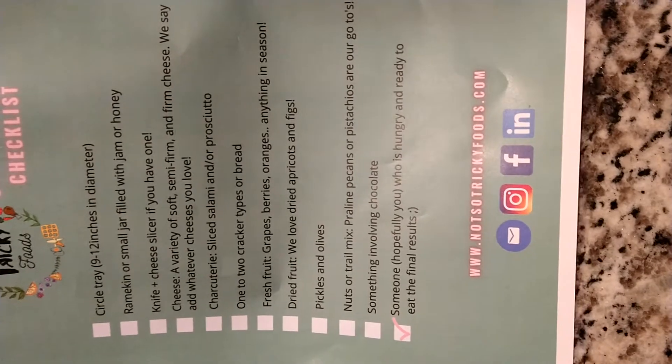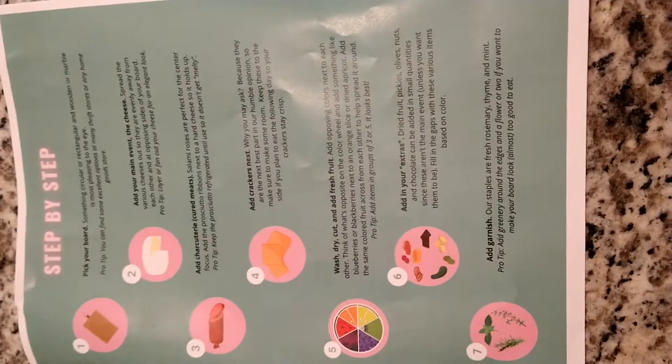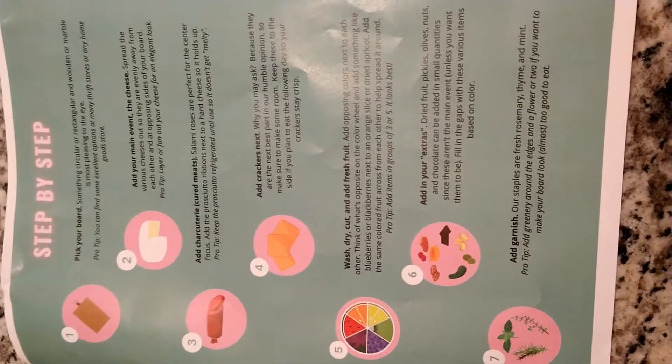Hopefully you, who is hungry and ready to eat the final results. So this is not an advertisement for the company — more of a, this is what I'm going to experience tonight at 6 p.m. Central Time. We're going to do a charcuterie learning-style lesson via Zoom.